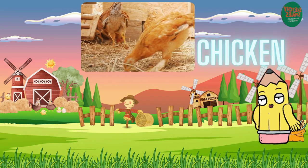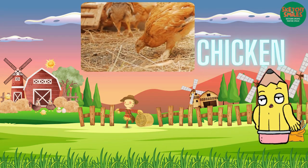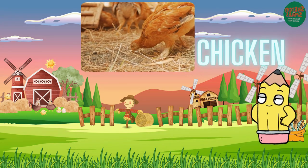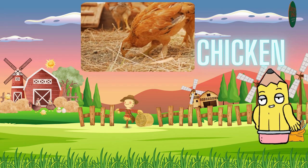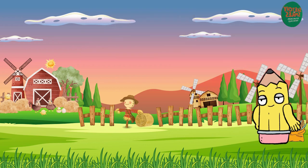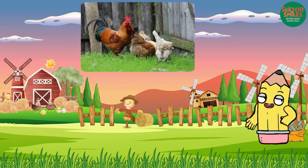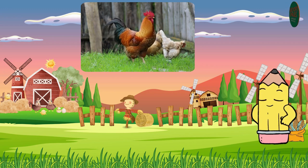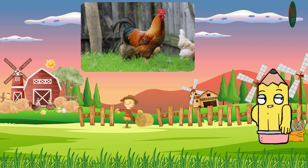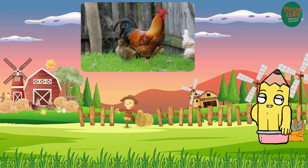Lastly, we will talk about the chicken. Chickens are small birds that lay eggs. They come in various colors and are often found clucking around the farm. Chickens are not only a source of eggs, but also help control insects and pests on the farm. They are curious creatures with a diverse range of vocalizations.